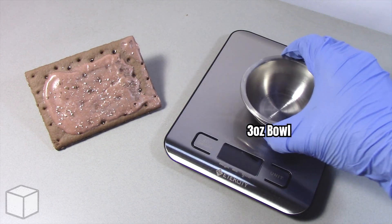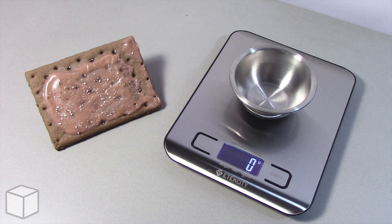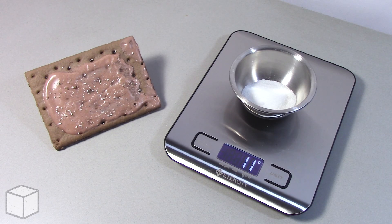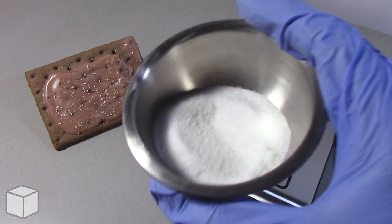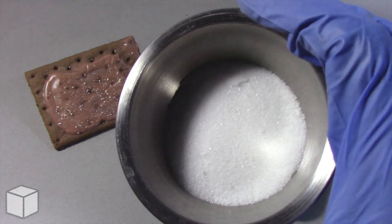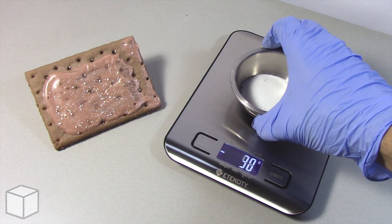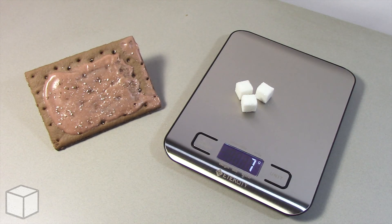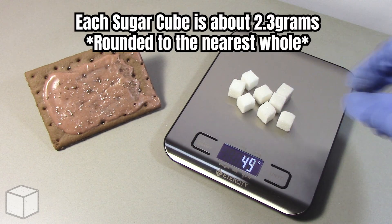First, using a food scale, I'm going to add granulated sugar into this small 3 ounce bowl until the total amount is equal to 1 serving of 19 grams. Here's what 19 grams of sugar looks like in the bowl up close. And here's the equivalence of this with sugar cubes — each cube is about 2.3 grams.